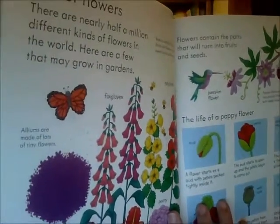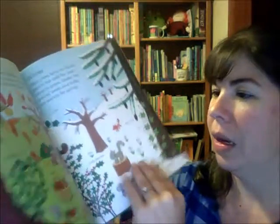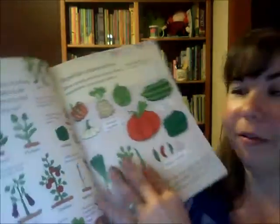Then we're going to talk about flowers — there are nearly half a million different kinds of flowers. Then it covers the seasons: how things change with the seasons and how animals sometimes change too, so you'll want to talk about that with the book.